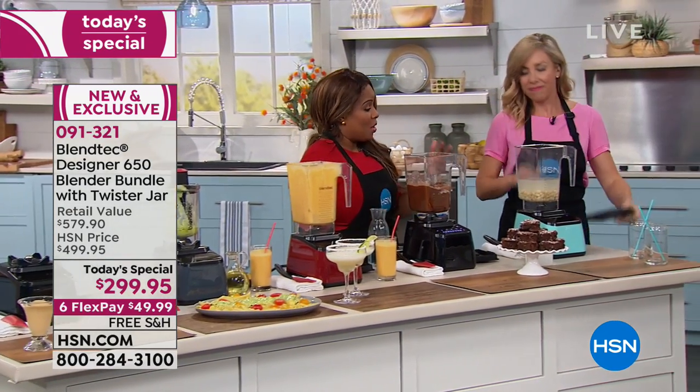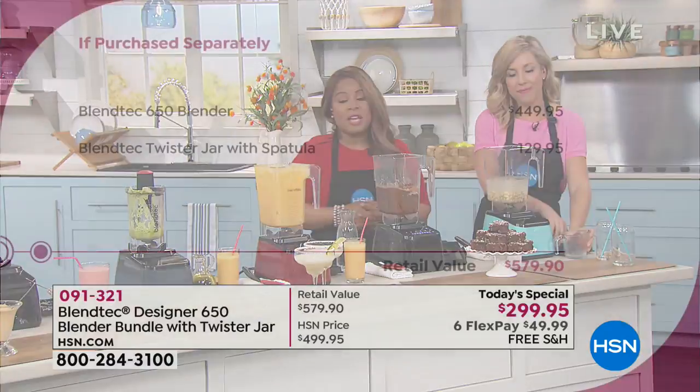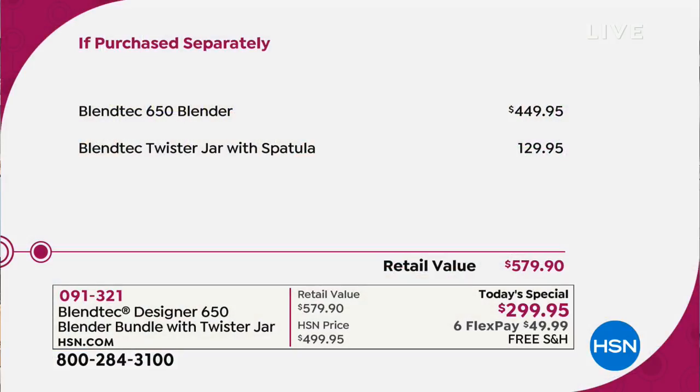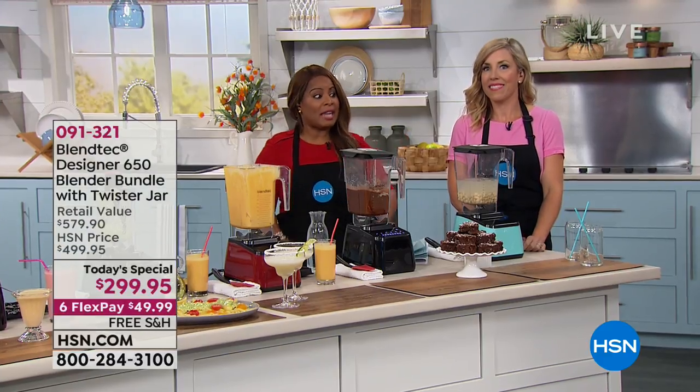Let me show everybody the value once again, so you really understand this is the lowest price in the country. This is the 650 Designer model. Just this blender alone is $449.95. We're $150 less than that price just for the blender. But we're including the $130 twister jar and spatula. Anybody who can do the math understands that is a phenomenal value — like extraordinary, like wow.